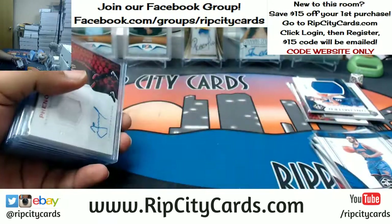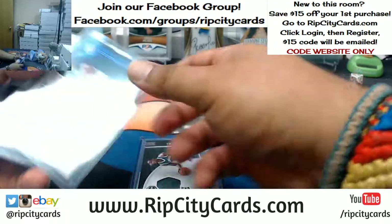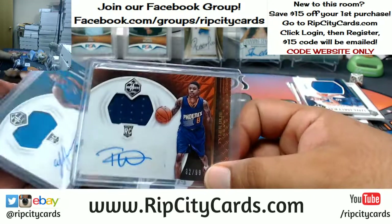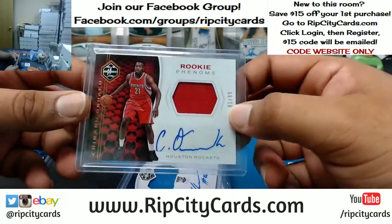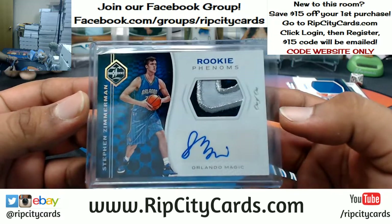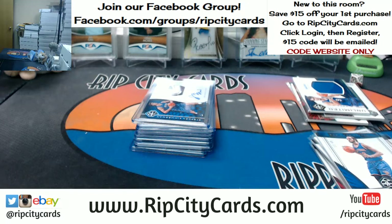Recap of all the autos: Valanciunas Raptors, Maker Bucks, Wiggins Timberwolves, Niang Pacers, Ulis Suns, Hammonds Mavericks, Onuaku Rockets, and a 1-of-1 mojo for the Magic — Stefan Zimmerman. That was the break — 2016-17 Limited Basketball half case break number three, eBay style. Thank you very much, we'll get that out to you.